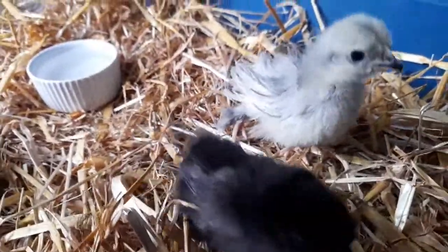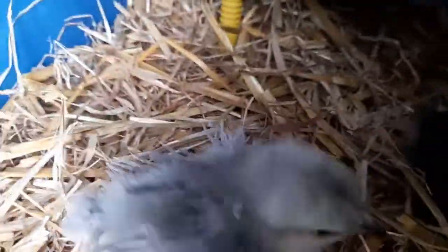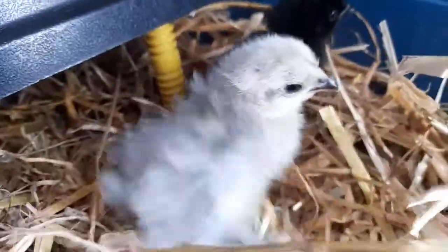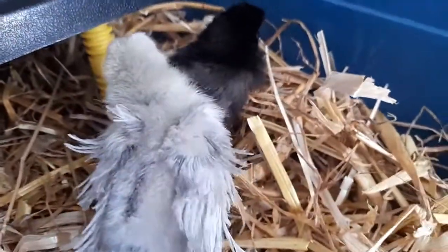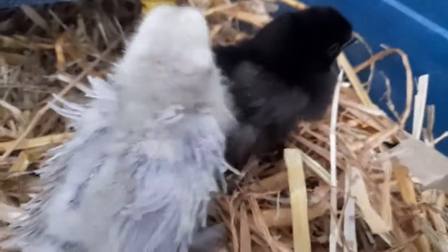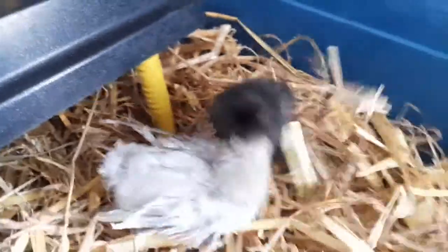So we've gone and got two tiny little chicks. This one's a Frizzle Pekin Bantam and we've decided to call this one Pippin. The other one over here is Ebony, and Ebony is a Silky. They're both bantams — Ebony is the little black one — and the plan is to train them to eliminate in the cat litter.